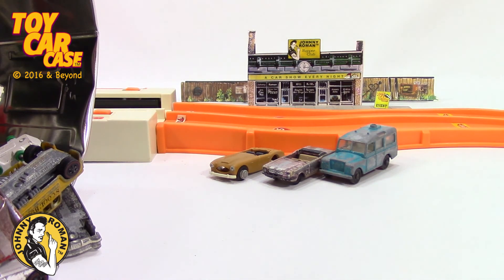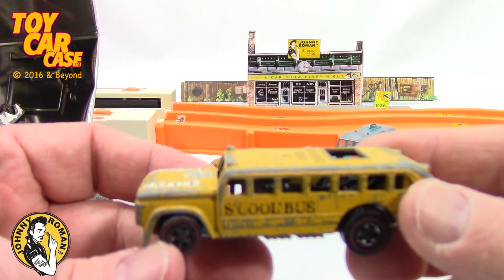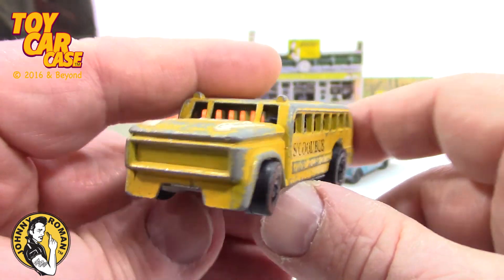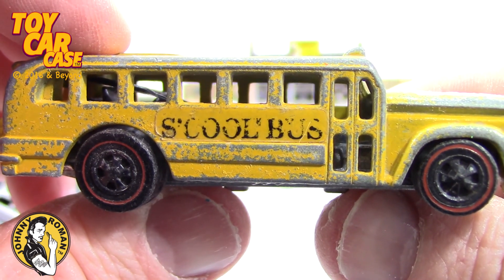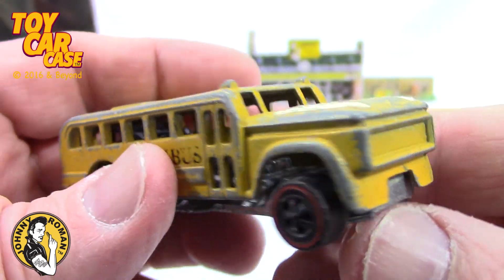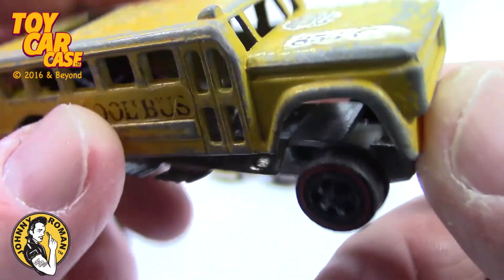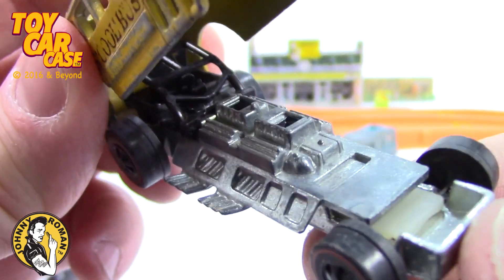We got the track set up behind us. We might have to — come on, we gotta sing the Tom Daniels song! Look at this school bus! S-C-O-O-L bus! It is cool as can be! Hot Wheels, Redline, this got Chimpy Dippy on it. Look at these cool stickers on it.